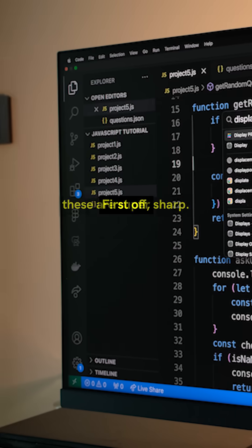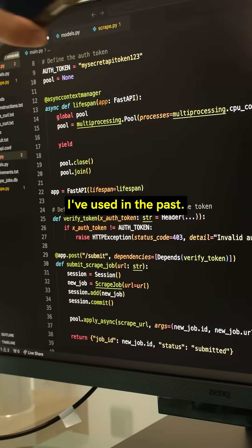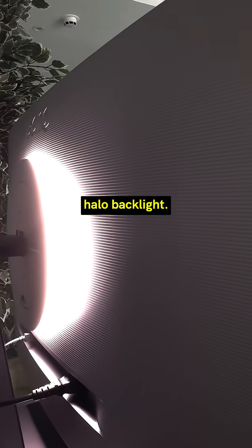I've been rocking these for a few weeks and I'm pretty impressed. These are super sharp and the text is notably clearer than many gaming monitors I've used in the past. There's also very little glare due to the nano matte panel and the moon halo backlight.